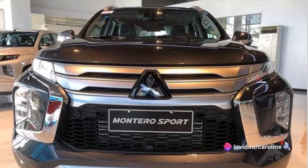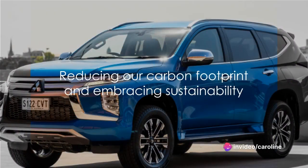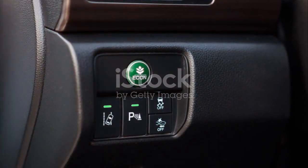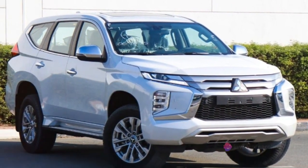Fuel efficiency isn't just about savings at the pump. It's about reducing our carbon footprint, making smarter choices, and embracing a more sustainable way of life. With its impressive fuel economy, the Montero Sport is as kind to your wallet as it is to the environment.